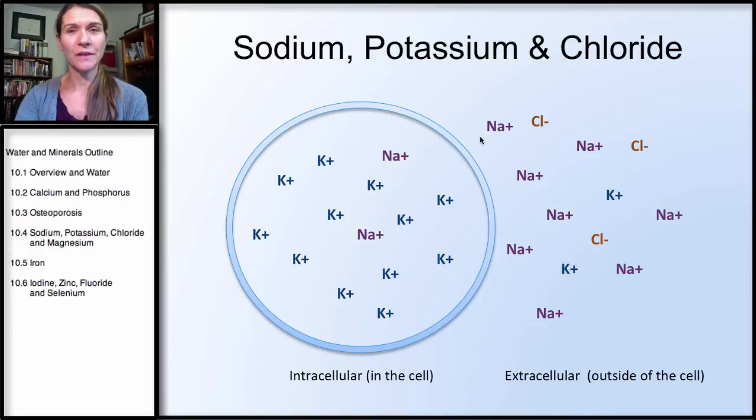Sodium and chloride always go together. Chloride is negatively charged — it's called an anion and exists mostly outside of the cell, the main extracellular anion. A positive and a negative charge will attract, and sodium chloride is also known as salt, which we'll discuss later.